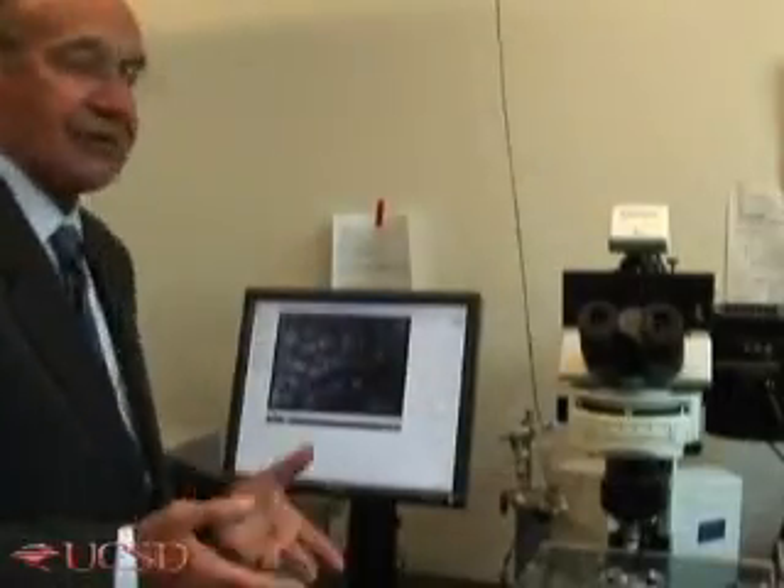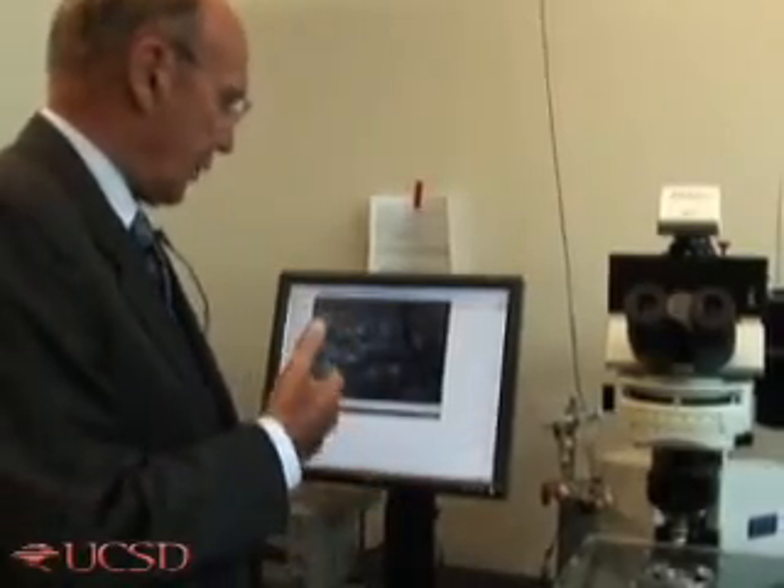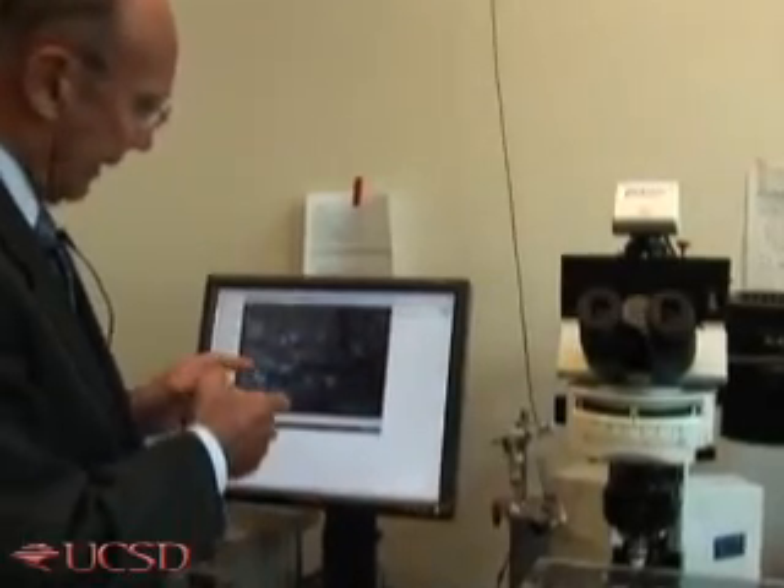After this severe blood loss, the animal goes into what we call hypovolemic shock, and this is the condition from which we are trying to rescue the animal by using hypertonic hyperviscous fluid. As you can see, there is a sudden increase in the number of capillaries through which there is blood flow.